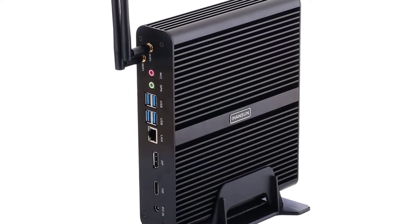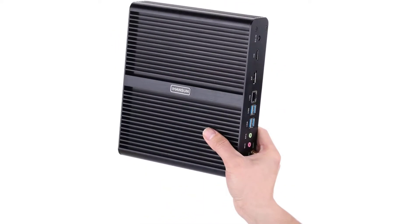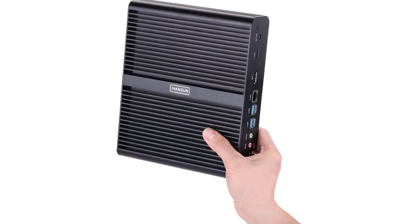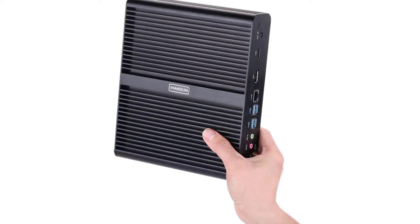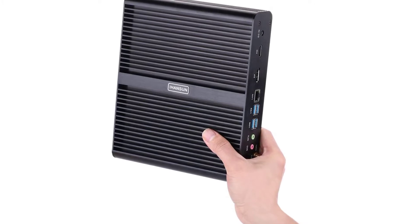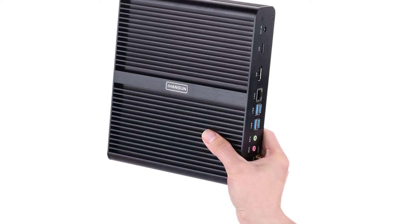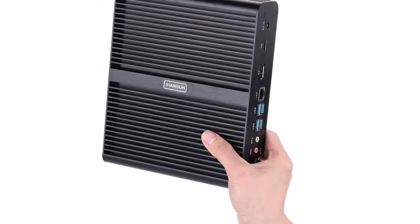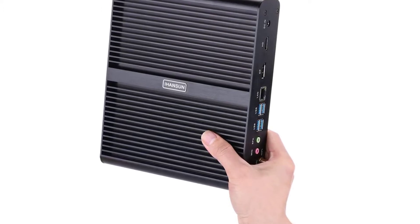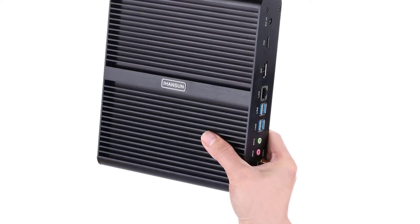Business-friendly features: zero noise, low consumption. Hanson BM-14 designed with DP plus HDMI plus 4x USB 3.0 plus 4x USB 2.0 plus LAN plus SPK plus MIC — industrial aesthetic design and reasonable interface layout. Supports auto power on after power failure. Size: 225x185x45mm, 2.5kg, 12V5A power supply. Uses big brand memory and SSD/HDD with quality assurance.